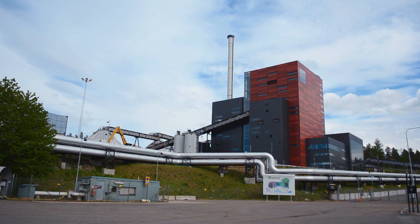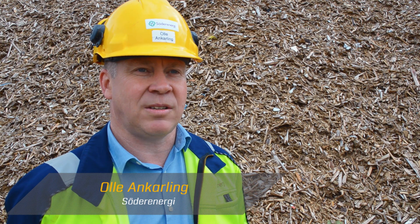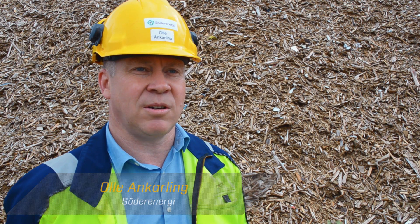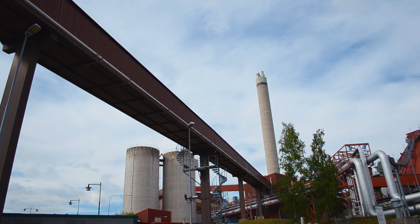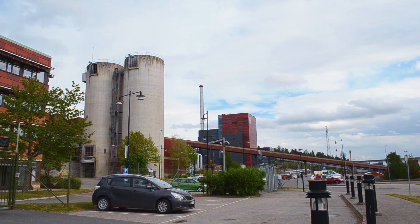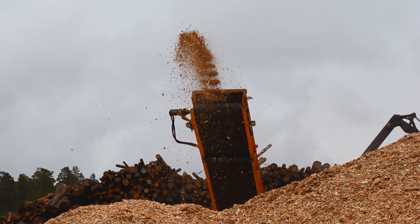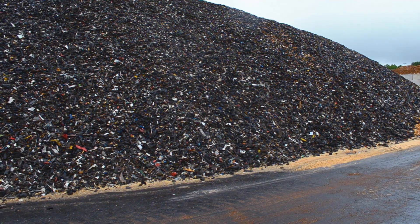Our company provides the capital of Stockholm with electricity and heat, supplying that to roughly 100,000 households and companies in the southern part of Stockholm. Our production is based on biofuels, so we use mainly recycled wood, wood chips and recovered fuels in our production.